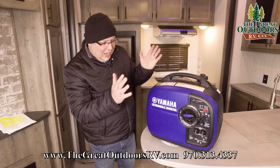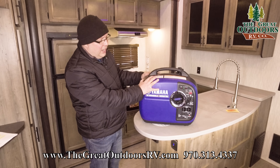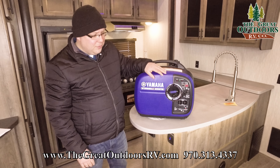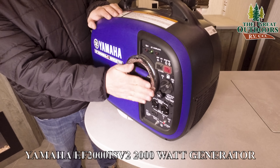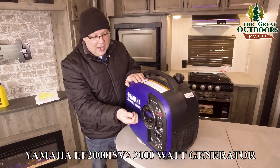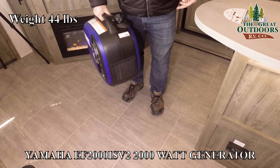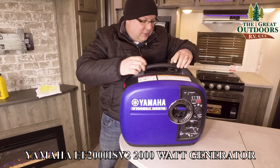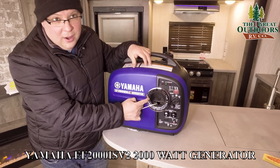Now that we've covered what this will and won't power, let's talk about some of the features. Looking at the front — it is not electric start, but there are really no 2,000-watt generators that are. You have this pull cord right here, and the nice thing is it snaps right back flush with this metal ring, so you're not going to catch it on something as you walk by. It's also really, really light. The ring itself is metal, so it's not going to wear over time.